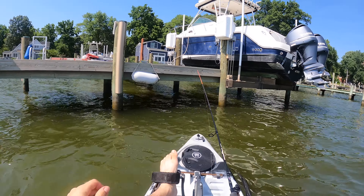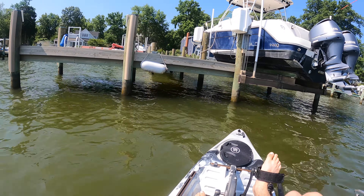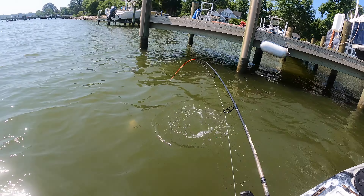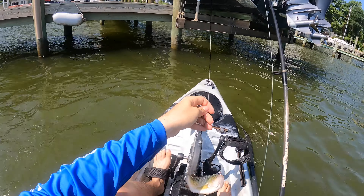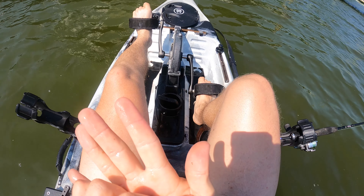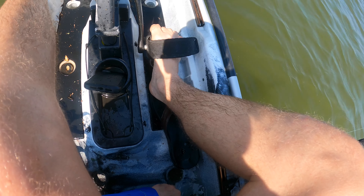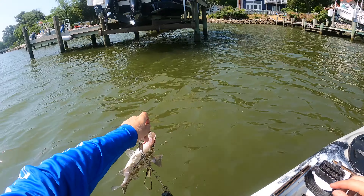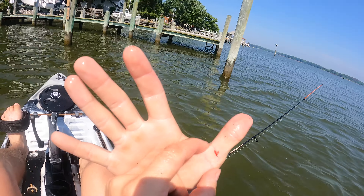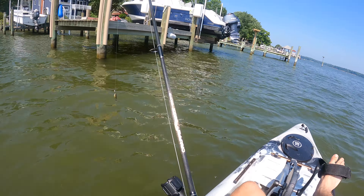Just going to keep pitching it up under here and try to find some fish. Something tapped it — yeah, he's got it. Here we go. Another nice perch. Another nice eaten-sized white perch. He got me good — spiked me pretty good. You've got to be careful with them; they do have some good spikes on them. We're going to put him on the stringer. I'm doubling them up because I think I'll be able to fill this up today. That perch got me pretty good — that's going to hurt. All right, we're going to reposition and see if we can catch some more.